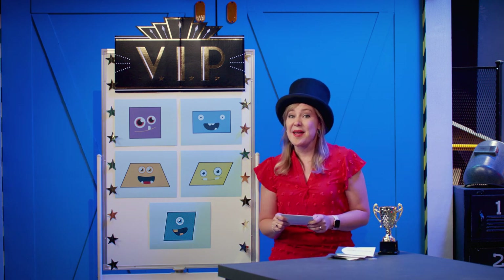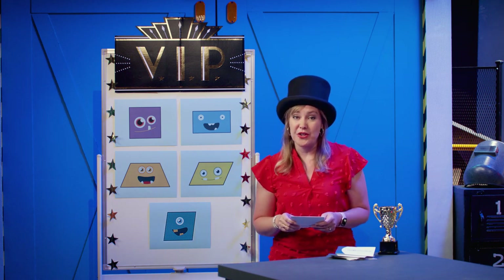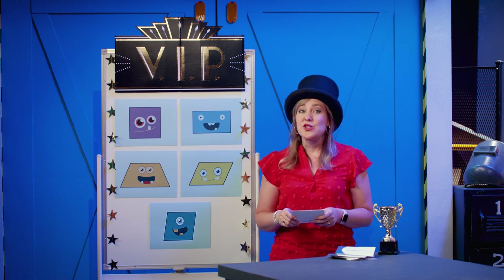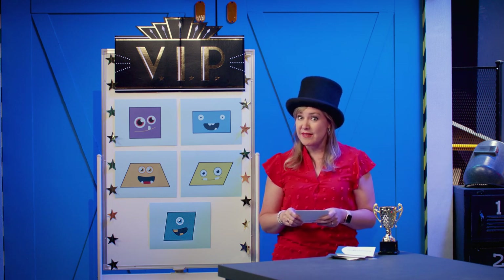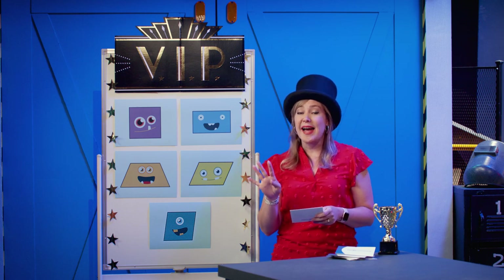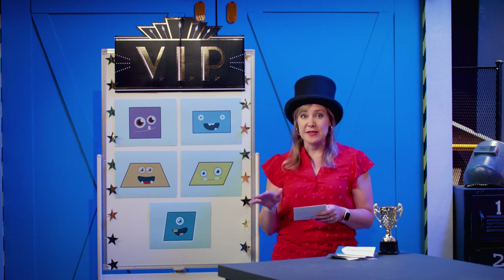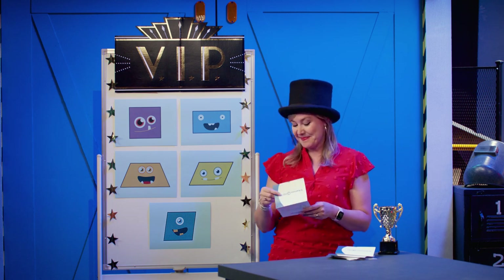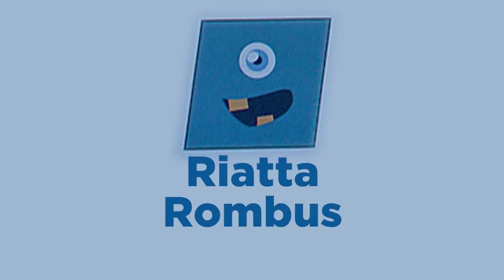It's time for our final award. This is the Equality Award. This quadrilateral also keeps it straight with two pairs of parallel sides, but they're a little extra because all four sides are equal lengths. Also, there are no right angles. Our winner is Rietta Rhombus. Great job, Rietta.